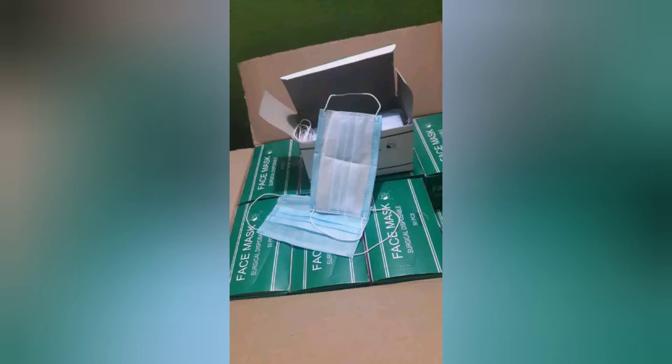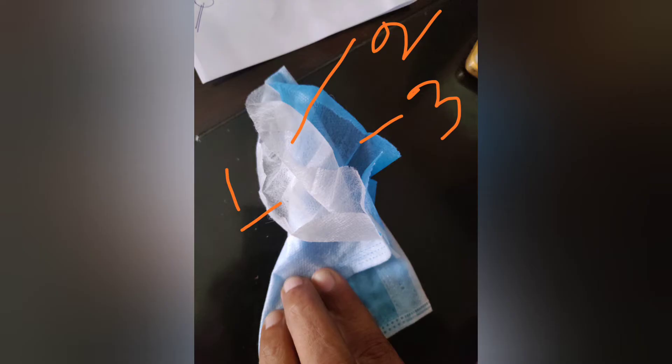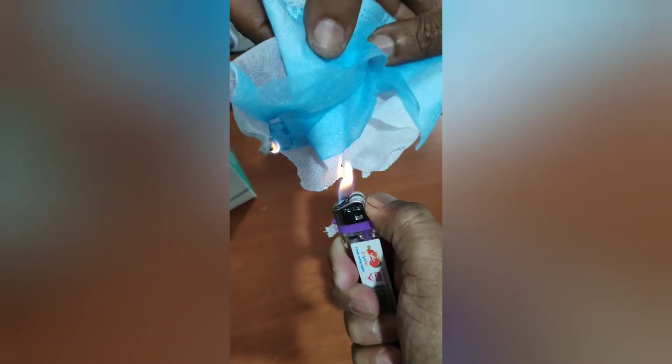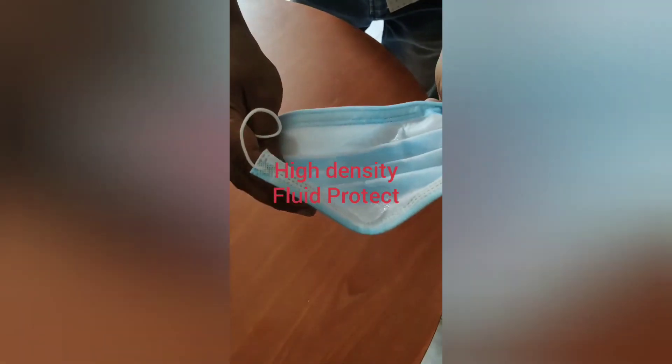We are testing out the water protective filtration. You see, no water on the ground, no water. It's okay.